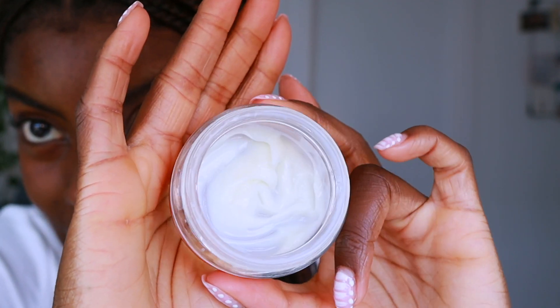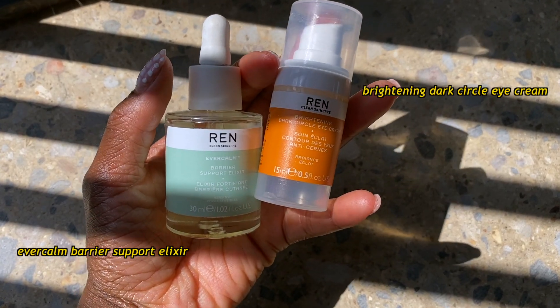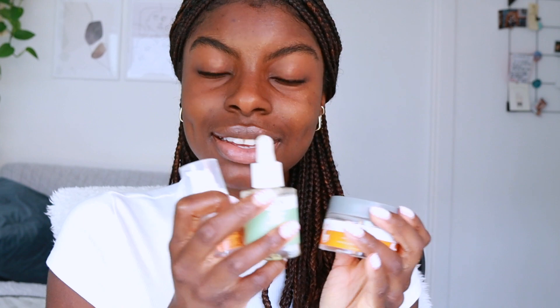Can you see how empty this is? This is my second jar and I already have a third on standby. The team at REN must have seen that I posted it and very kindly gifted me even more of their skincare — and genuinely this is not a sponsored video. Having sensitive eczema-prone skin it's so difficult to find products that work, but I can say for sure I've been really enjoying their skincare.